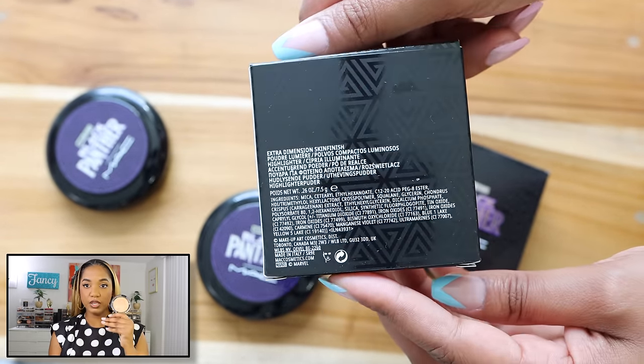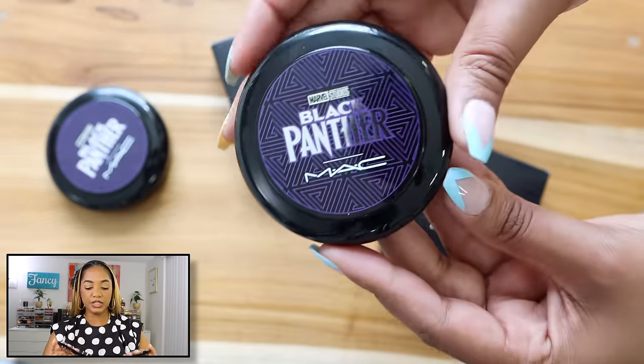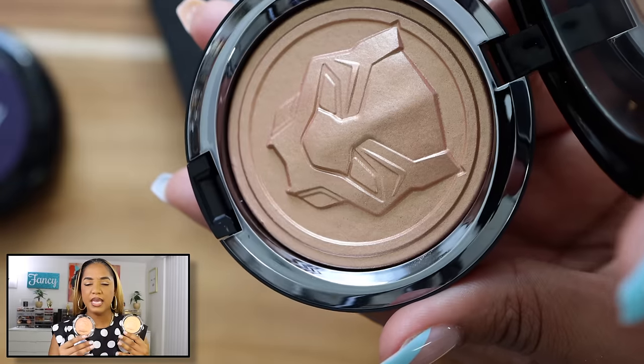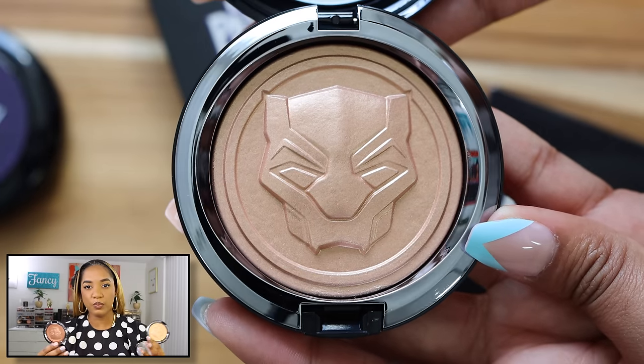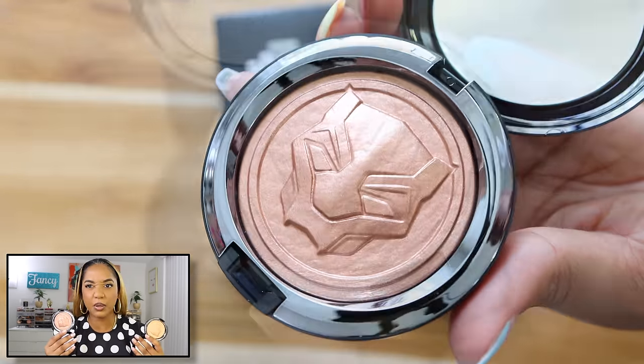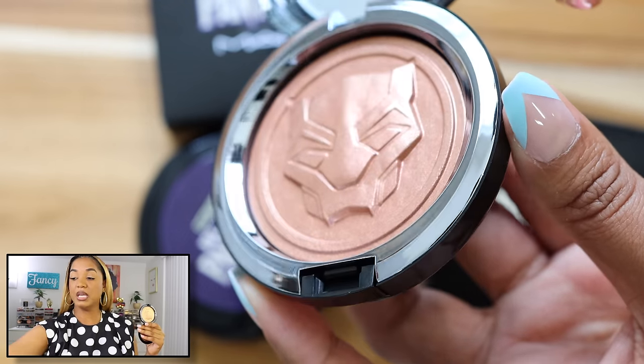I have to show you guys the Black Panther highlighters from MAC — Black Panther: Wakanda Forever. There were two shades available: Royal Challenge, which is the lighter shade, and Royal Vibrancy, which is deeper. These are Extra Dimension Skin Finishes — the baked gel formula from MAC. It's a beautiful baked formulation that's airy and lightweight with fine pigment, so it doesn't just sit on your skin, it melts in and becomes one.